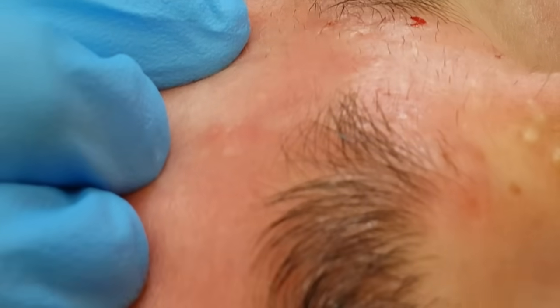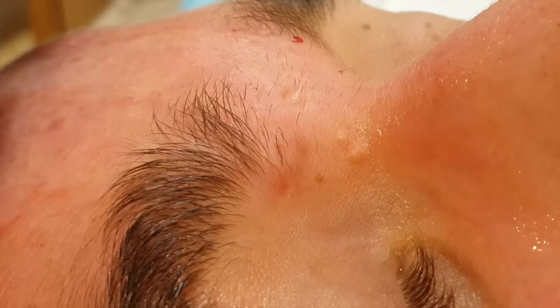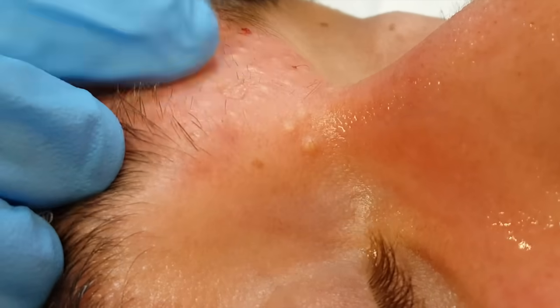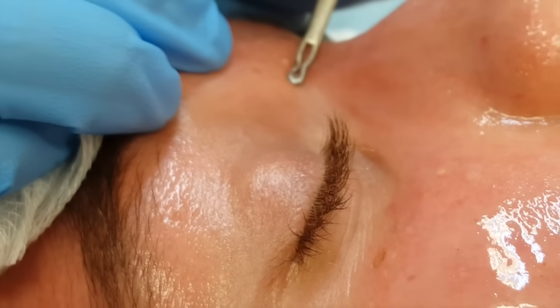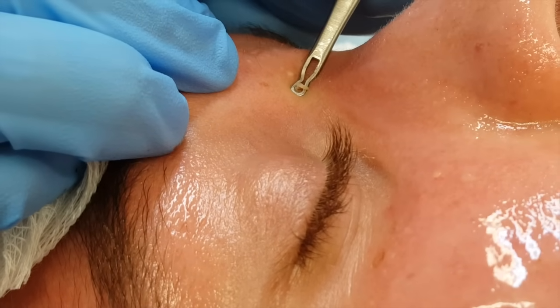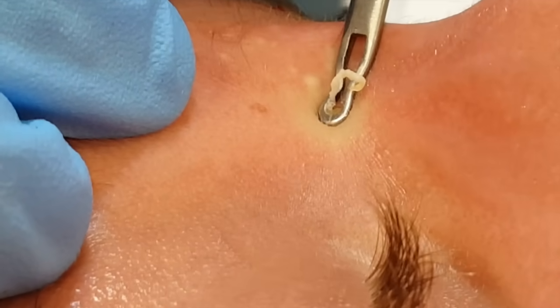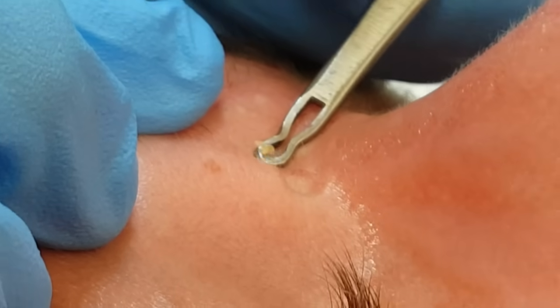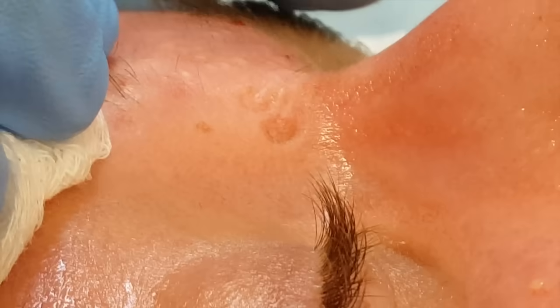We can spend up to half an hour with this patient extracting quite a few hundred cysts. To reiterate, the bony prominences such as the forehead and nose area are much easier to extract compared to the cheeks because you've got something to push against. You can see how much of the contents we're getting out — a huge amount of keratin and sebaceous material.